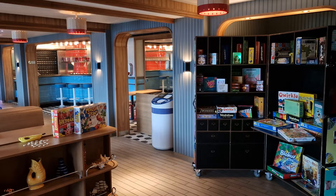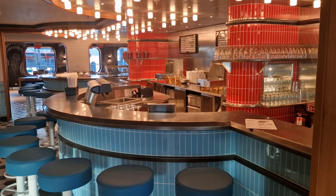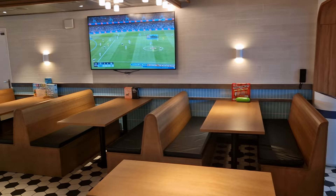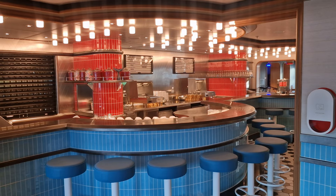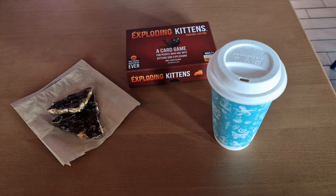Nearby on Deck 7 is the Social Club, Resilient Lady's homage to the fairground and everything fun. This includes a plethora of board games and a retro arcade at the back of the venue. In keeping with the fairground theme, there's a range of fairground-style food including pretzels and hot dogs, with vegan options available too. You can also enjoy floats and milkshakes which are extra-charged but looked rather tasty. Another great feature was the sweets counter — a personal favourite was the Peanut Butter Brittle, which was a wonderful accompaniment to a game of exploding kittens after dinner.